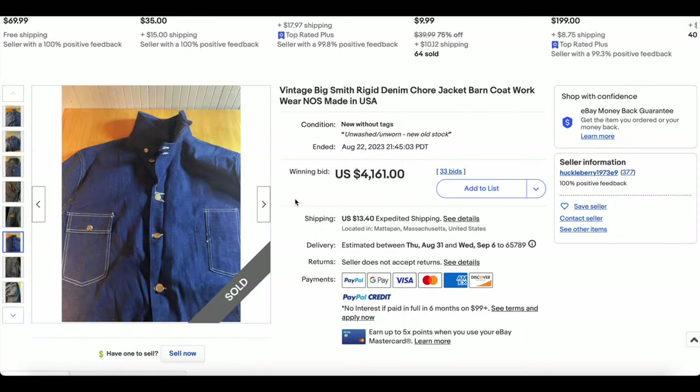At number two, I would have never guessed we'd have a Big Smith jacket make a heat check list, but we did today. We have this Big Smith denim shore coat — barn coat — whatever you want to call it, new old stock, made in the USA.